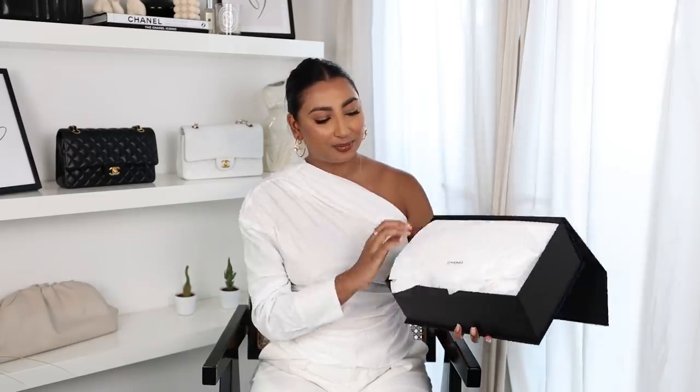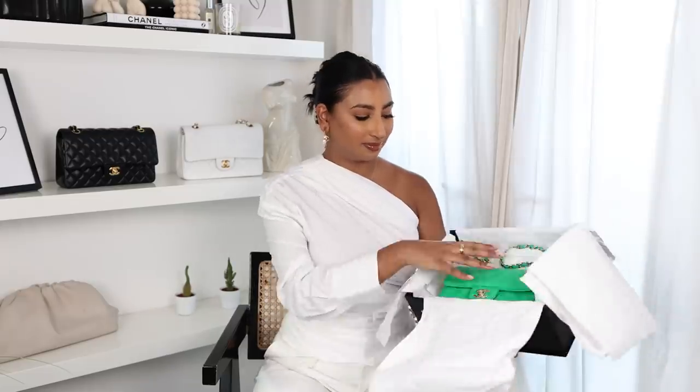I'm going to start with the bag because I feel like that's the most exciting part. I actually did unbox this already because I took it with me on holiday to Ibiza, but I didn't wear it out there because I wanted to unbox it first on YouTube — it just didn't feel right wearing it without showing you guys first. Some of you may have guessed what it is from my Instagram. So I picked up the Chanel green mini flap bag with champagne hardware and I am obsessed with this bag.